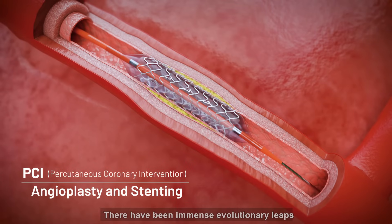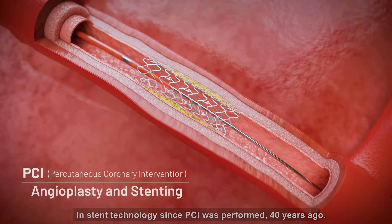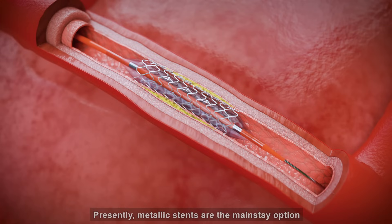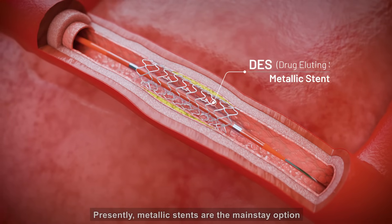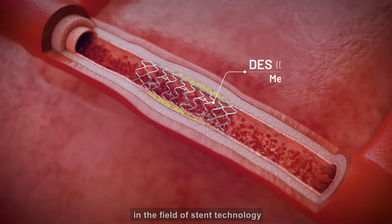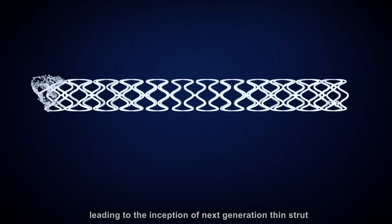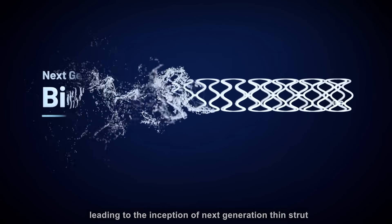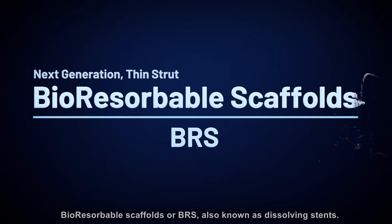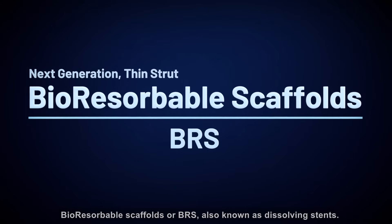There have been immense evolutionary leaps in stent technology since PCI was performed 40 years ago. Presently, metallic stents are the mainstay option for angioplasty and stenting, but there have been recent advancements in the field of stent technology, leading to the inception of next-generation thin-strut bioresorbable scaffolds, or BRS, also known as dissolving stents.